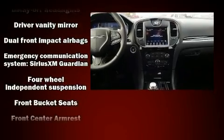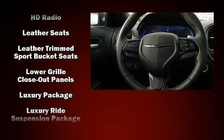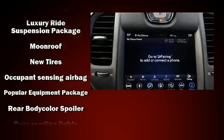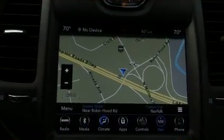Chrysler also prioritized safety and security by including head curtain airbags, front side-impact airbags, anti-whiplash front head restraints, a security system, an emergency communication system, and four-wheel disc brakes with ABS. Brake assist technology provides extra pressure when applying the brakes.